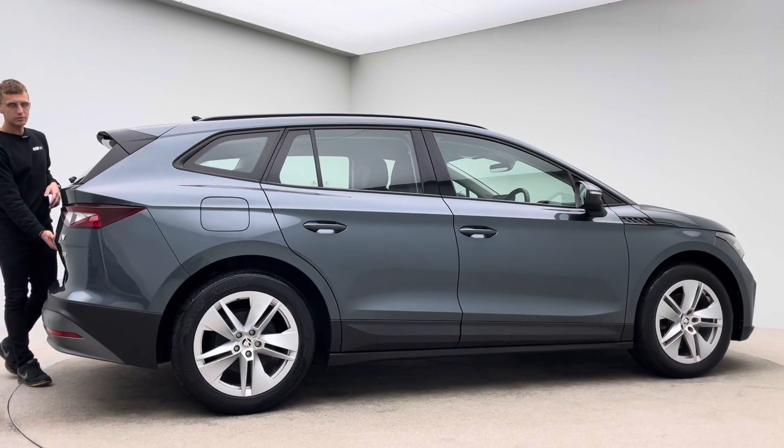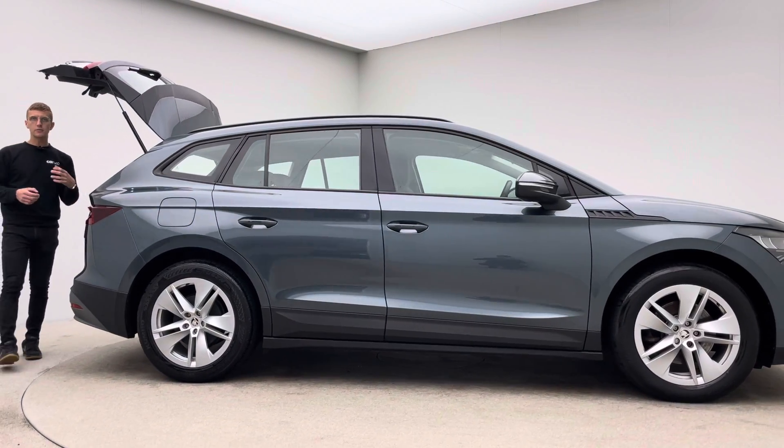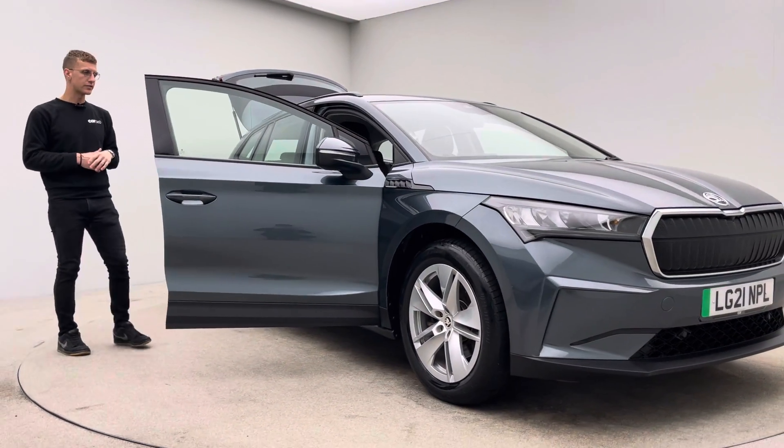Two keys, type 2 charging cable, a 7-day money-back guarantee, and the option of either coming to collect your new car from our collection centre in Canik or having it delivered to your house — whatever is easier and more convenient for you.